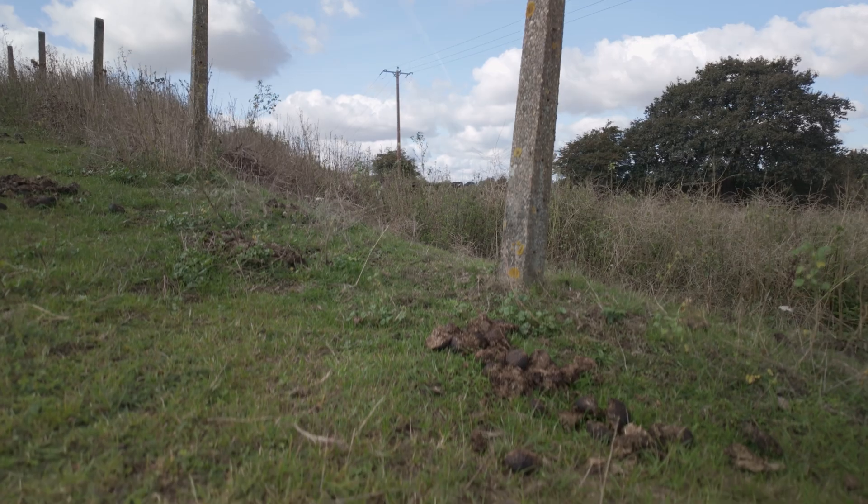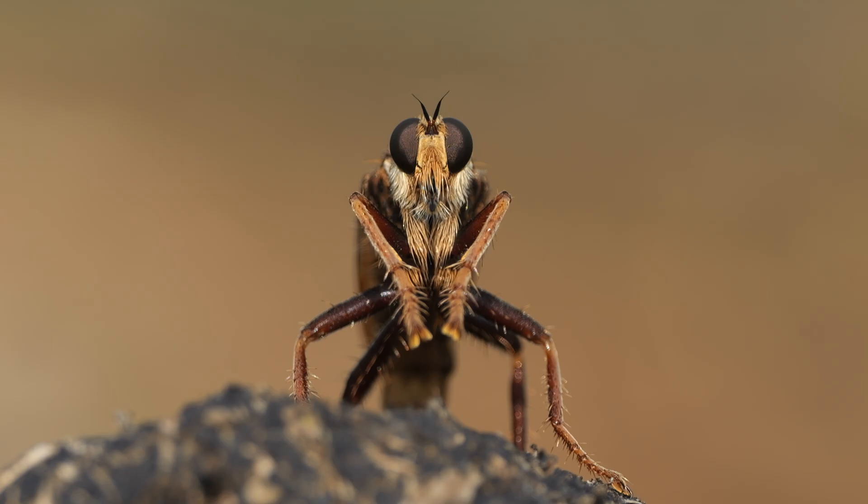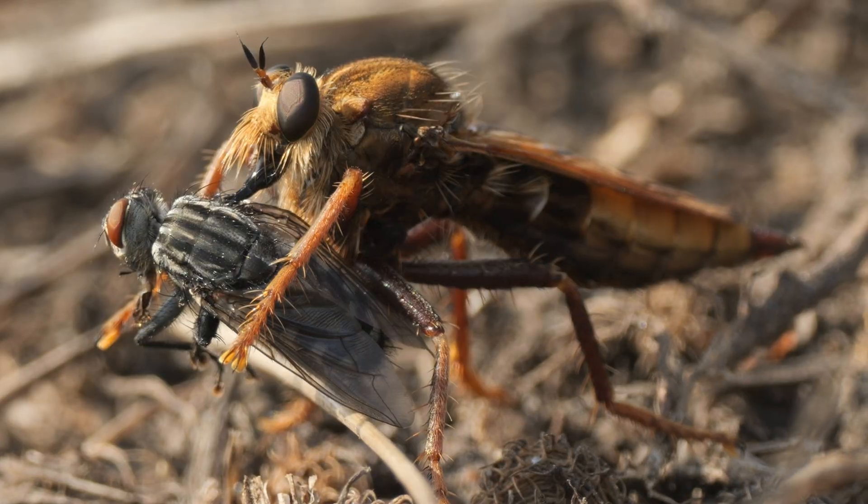Hi and welcome to PooCam. I've gone over to one of my local fields today because I wanted to film Hornet Robberflies. This field is great for them because there's lots of horse poo into which they like to lay their eggs, and the adults will sometimes hunt around it eating the flies.